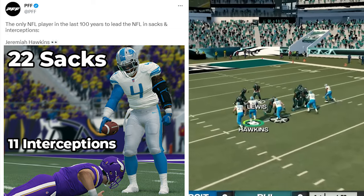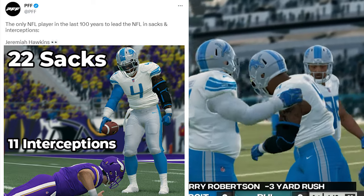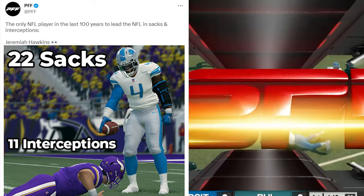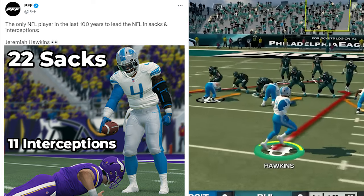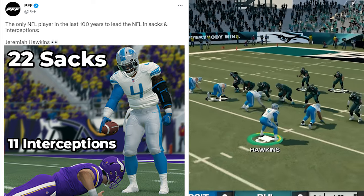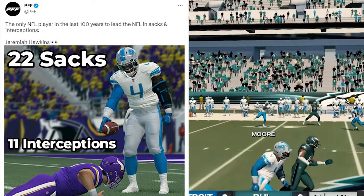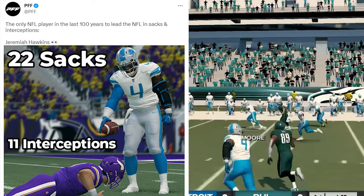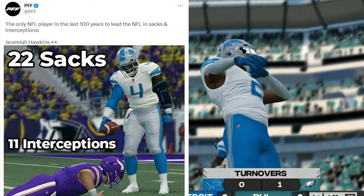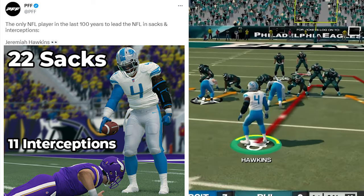Jeremiah Hawkins has been the best middle linebacker in the NFL for the past two seasons. He's done something no player has done in the last 100 years — lead the NFL in sacks and interceptions simultaneously. Hawkins is a rare, unique talent who can rush the passer, stop the run, and cover wide receivers. His talent has helped the Detroit Lions become the best defense in the NFL for the past two seasons, losing only two games over that stretch.